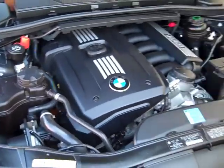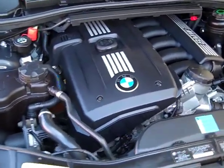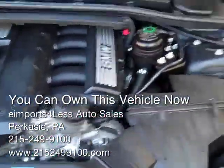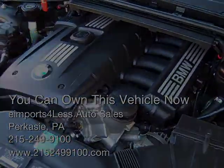Under the hood — BMW straight six, three liter engine. It's one they've been using forever, just modifying and improving year to year. So, proven power plant. Nice and clean under here, no issues, nothing really to talk about here.